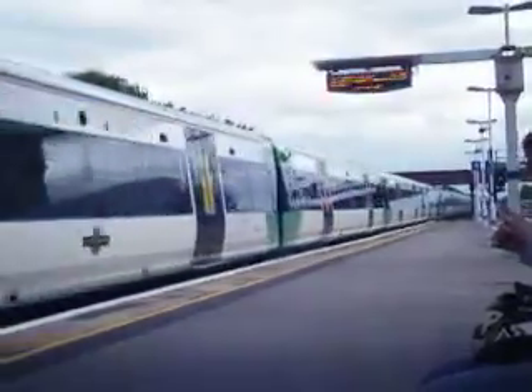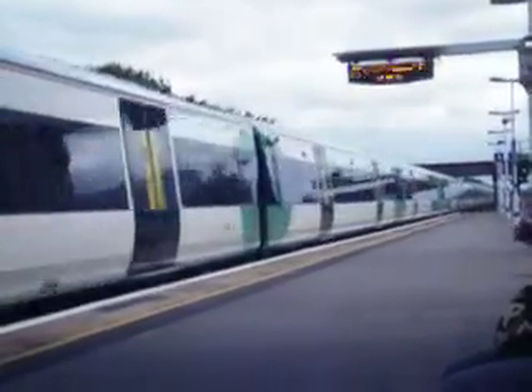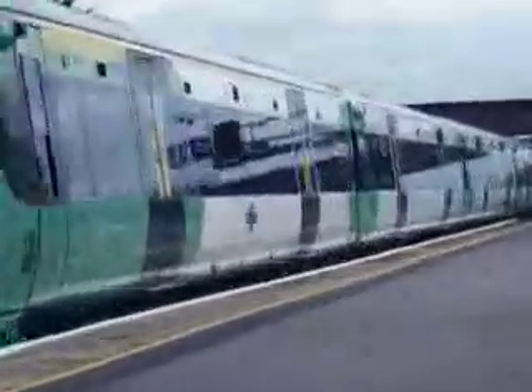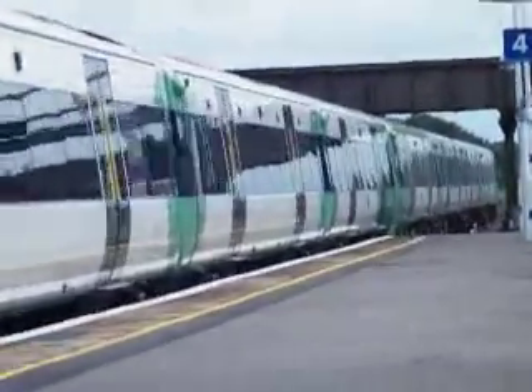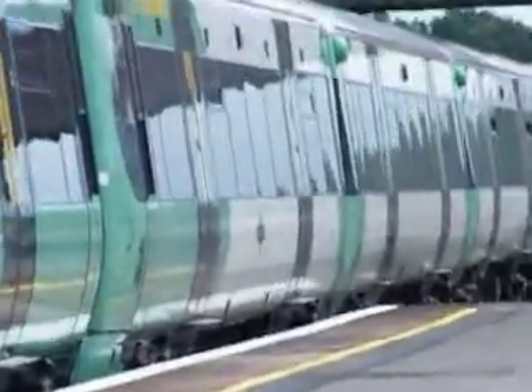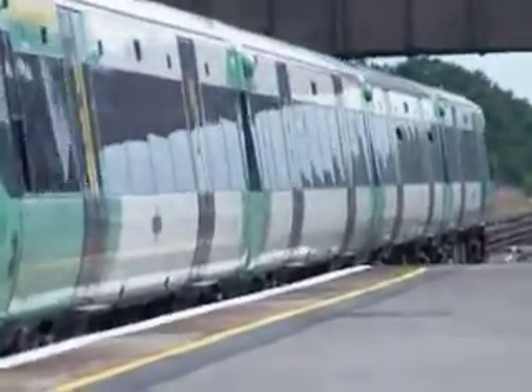Platform 3, order 15:36, Southern service to Portion, calling at Three Bridges, calling I-FU, Little A, and Portion. This train is formed of four coaches.